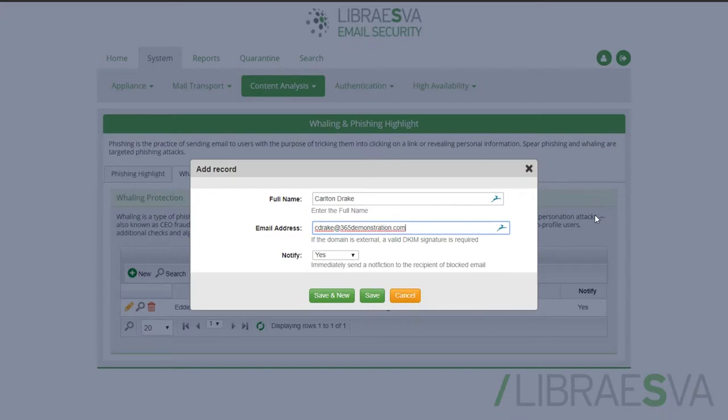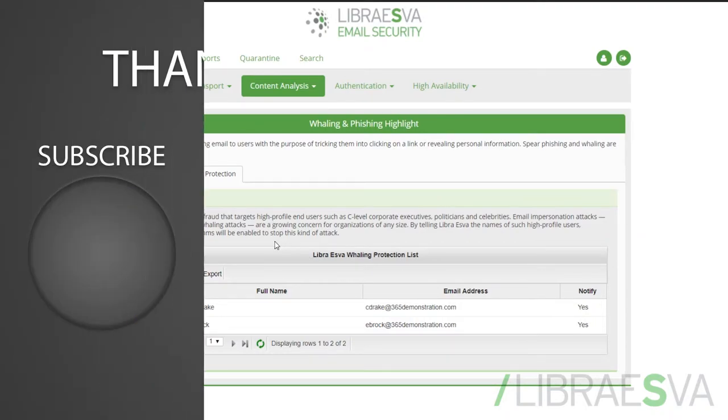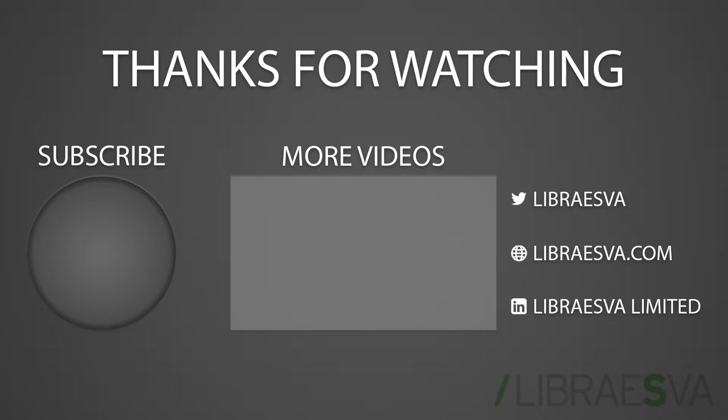When an attempt to spoof has been made, you can even let the victim be aware of this to help educate and double check if the spoof was legitimate or not. Combining these two features with our advanced threat detection and AI capabilities, we have a very strong defense against these kinds of attacks.